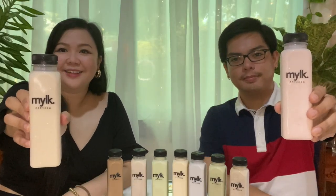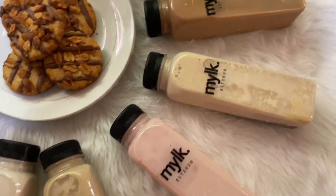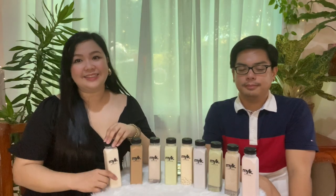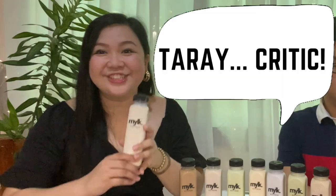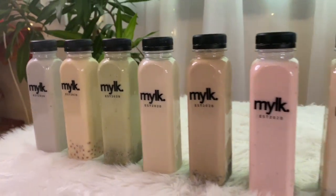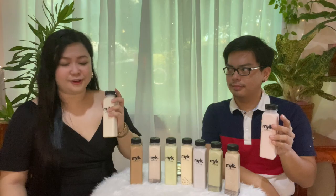It's milk, spelled M-Y-L-K. This is just new here in Dagupan, Pangasinan. It's a flavored milk series. For those who drink coffee or milk tea, I think this would be a great alternative. Packaging-wise, it looks very simple but sleek — very minimalist and very cute, very handy. Each bottle contains 300ml worth of flavored milk.